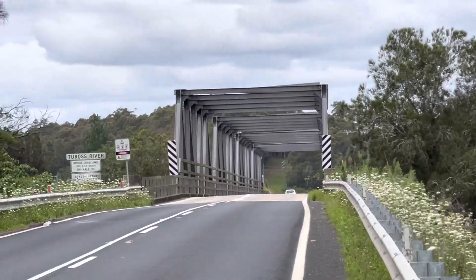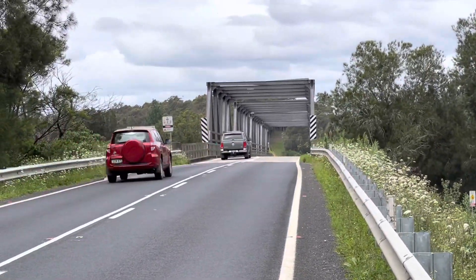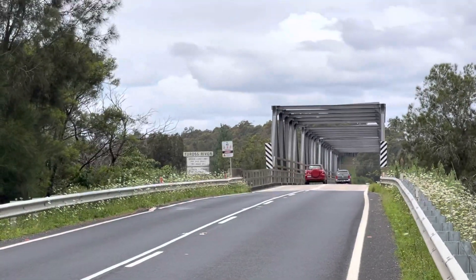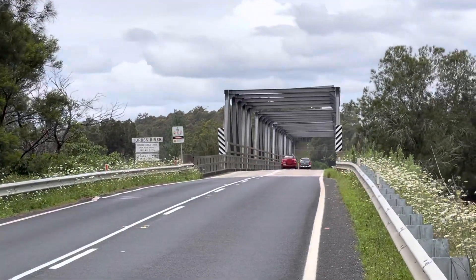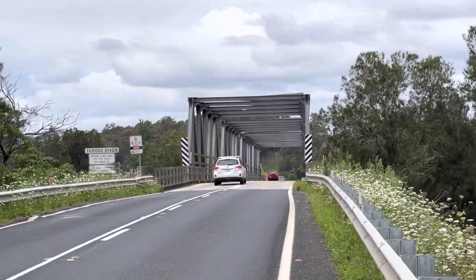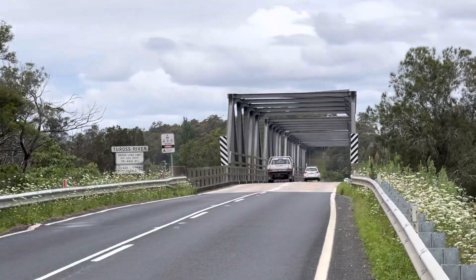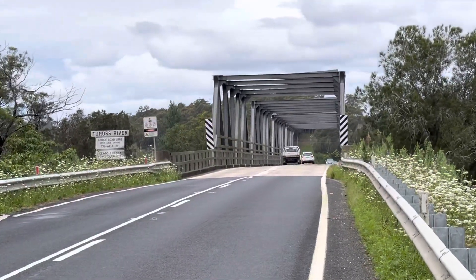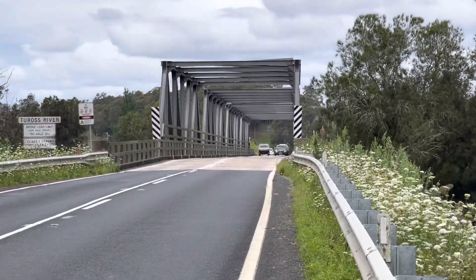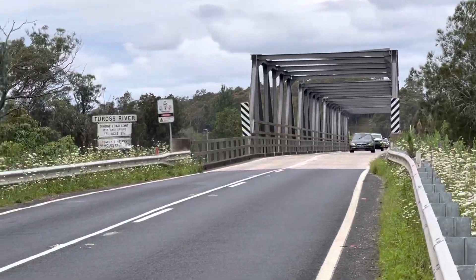Just a quick video of the Churros River Bridge, built back in the 1950s to replace the old wooden bridge that used to go across here. A lot of these, especially the one at Batemans Bay, has since been pulled down. They've built a new four-lane bridge, which was opened mid last year.